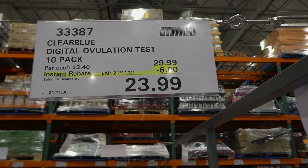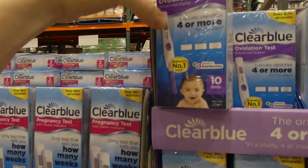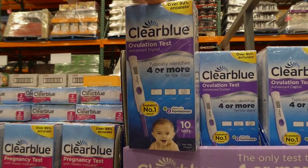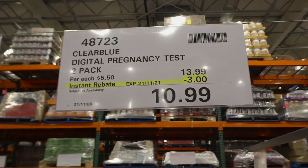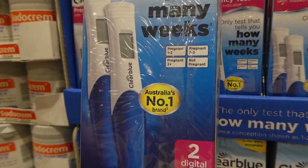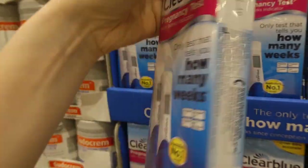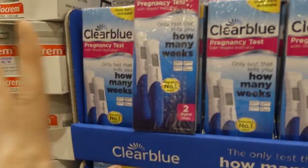The Clearblue digital ovulation test is a 10-pack, $6 off down to $24. You get 10 testers that tell you when you're at low, high, and peak fertility — more reliable than the little dip tests on Amazon. The Clearblue digital pregnancy test is a two-pack, $3 off down to $11. These tell you how many weeks you are: one to two weeks, two to three weeks, three-plus, or not pregnant. They're over 99% accurate, and reliable from about one day after your missed period.